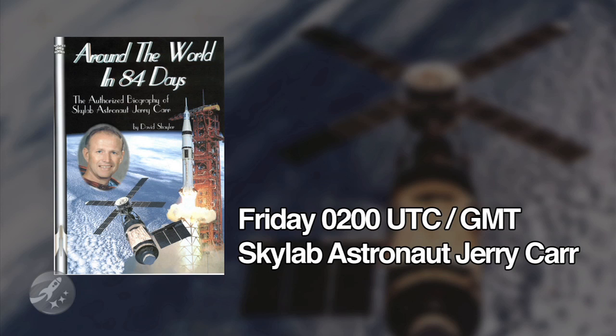Or you can also watch it with all of us here at Space VidCast. And of course, after the competition, don't forget to join us live this Friday at 2 a.m. Coordinated Universal Time. We'll be interviewing Skylab astronaut Jerry Carr. Grab his book, Around the World in 84 Days, from ApogeeBooks.com and ask Jerry your questions live during the show.